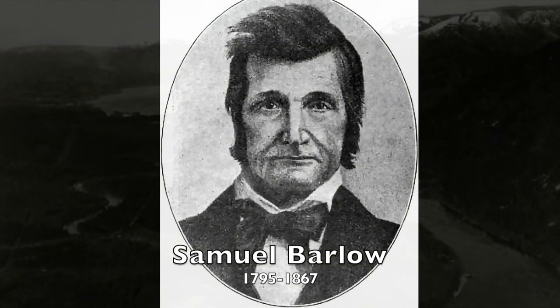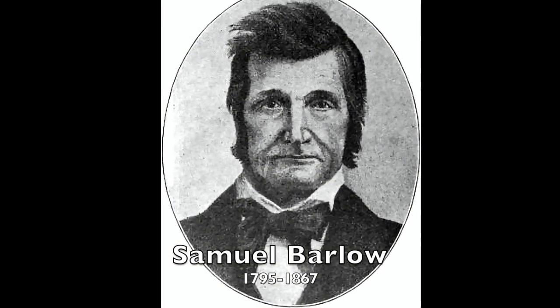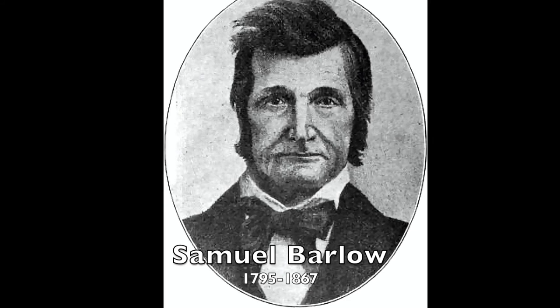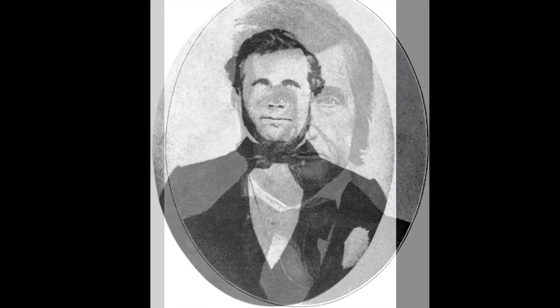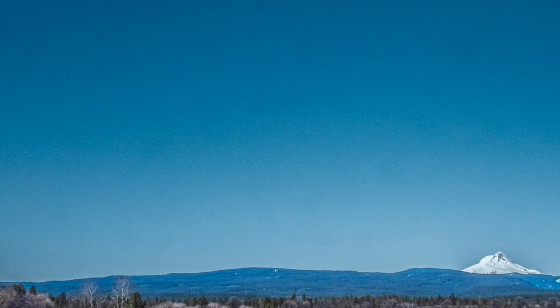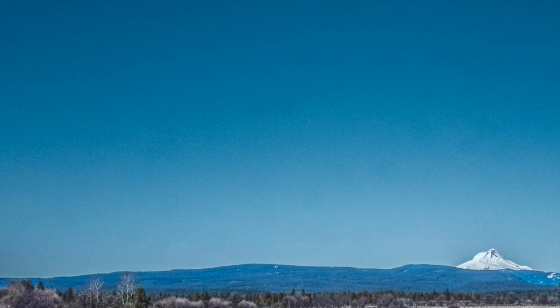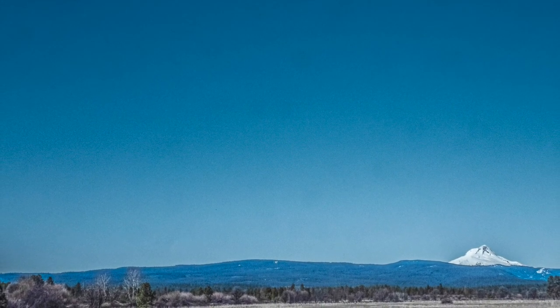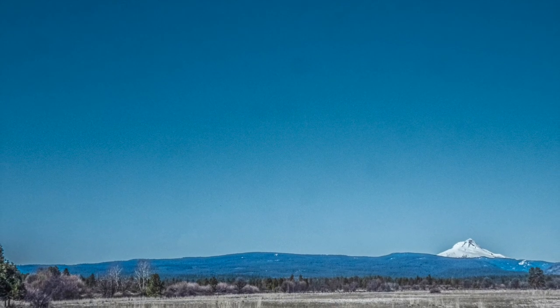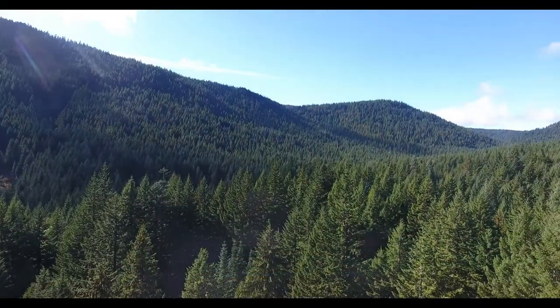When Barlow arrived in 1845, he was determined to find another safer, cheaper route. He joined forces with fellow pioneers Joel Palmer and William Rector to explore a route over the mountains. Palmer and Barlow learned of trails on the south side of Mount Hood, used for generations by the indigenous people for trade and resource gathering purposes.